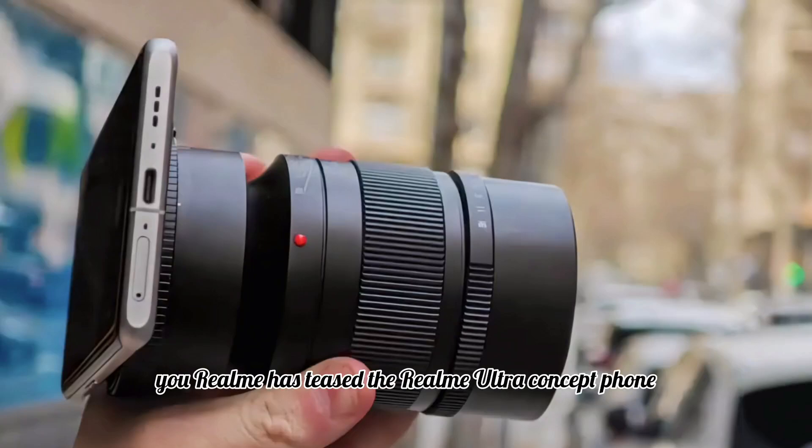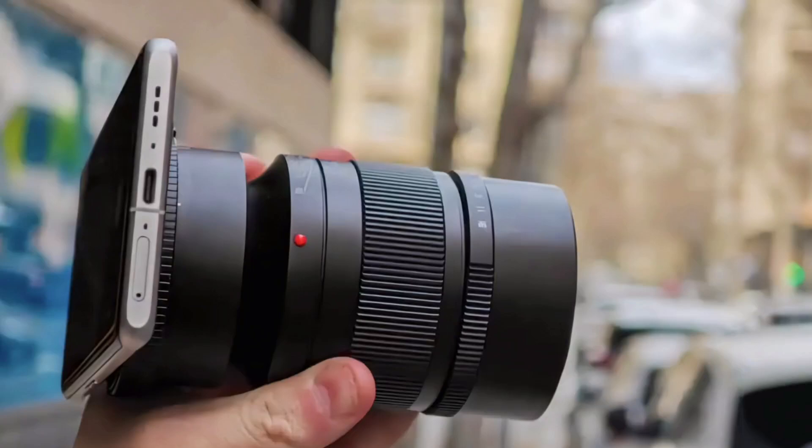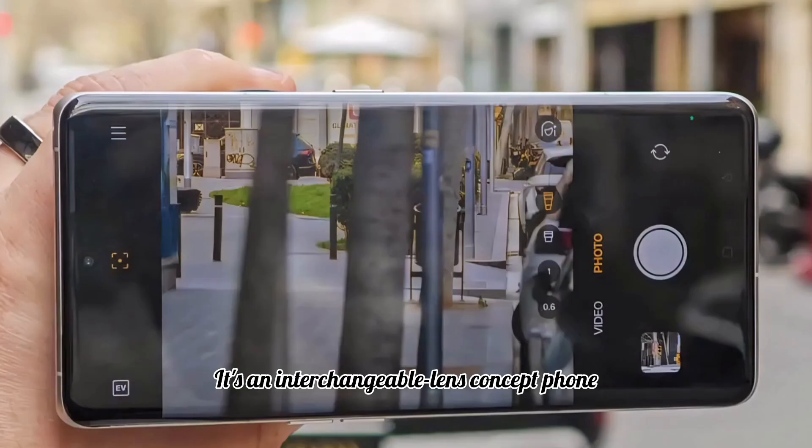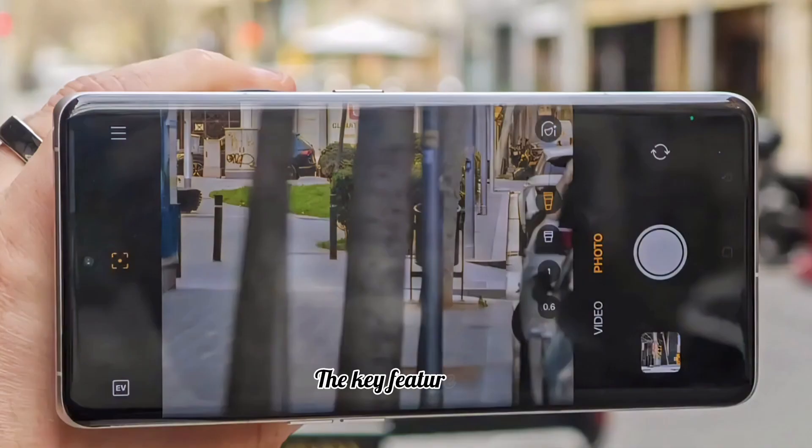Just ahead of MWC, Realme has unveiled something exciting known as the Realme Ultra. It's an interchangeable lens concept phone that could change what we see in smartphone cameras.